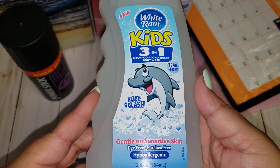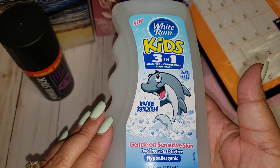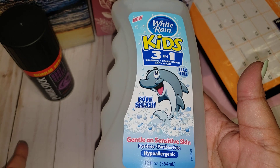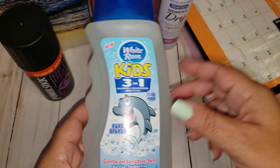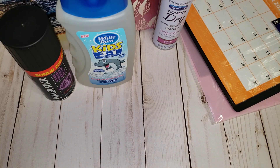I also picked up the White Rain Kids Three-in-One Shampoo, Conditioner, and Body Wash. My nieces spent the night and I realized I didn't have any shampoo or conditioner for them. They stay with us quite often, so it's good to have something like that on hand so I don't have to worry — or tell them to cover their eyes because our stuff will burn.